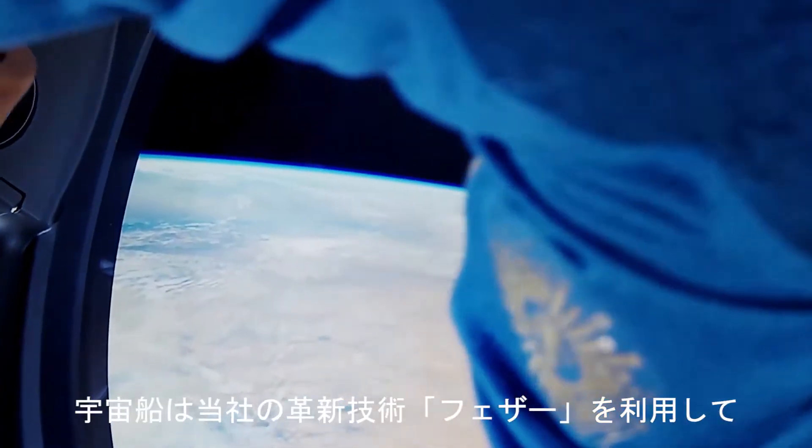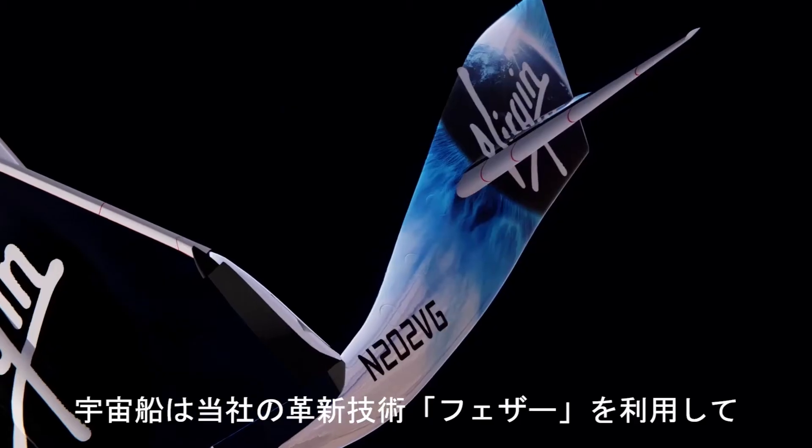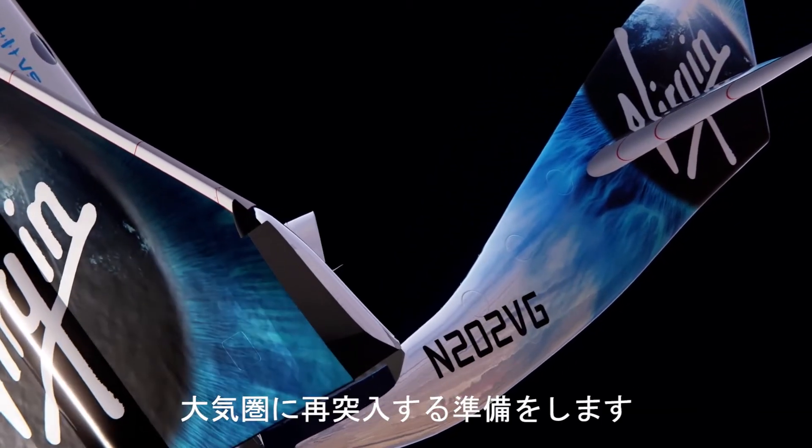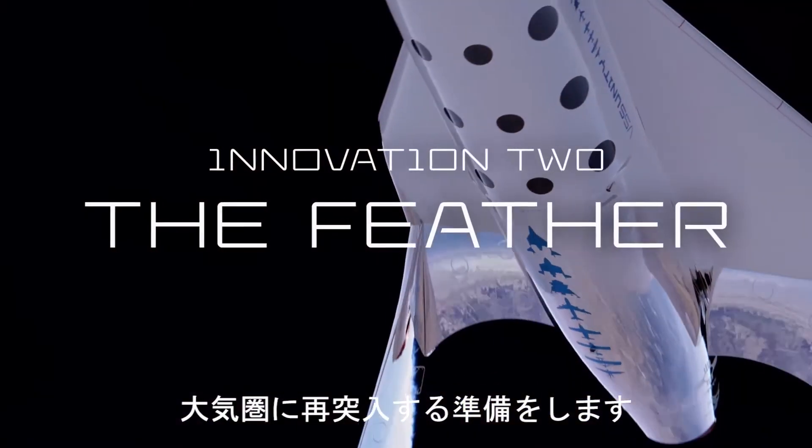Whilst enjoying weightlessness and the life-changing view, the vehicle is preparing itself for re-entry into the Earth's atmosphere, utilizing the second design innovation of Virgin Galactic's space system: the Feather.